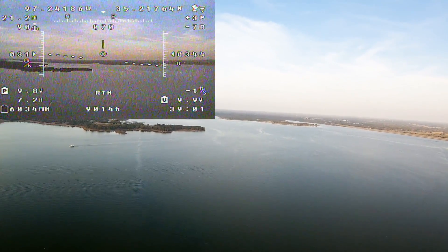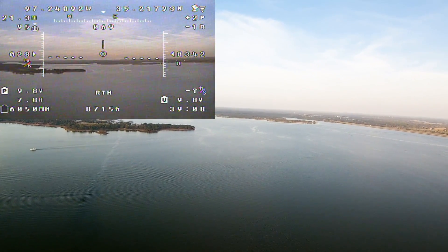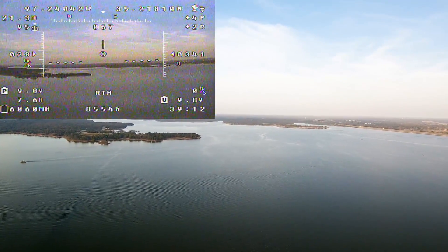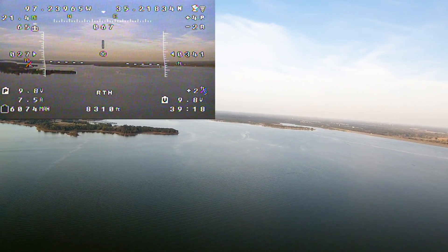This is about 38 minutes into the flight, and you can see in the upper left I've got 21 miles of total flight distance at this point. My nerves are a little shaky because I still kind of believe it might just fall into the lake at any moment.